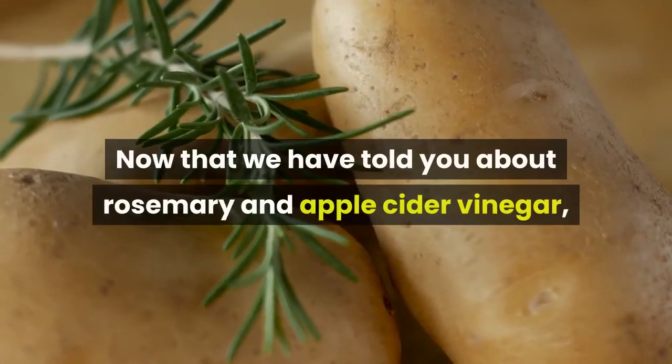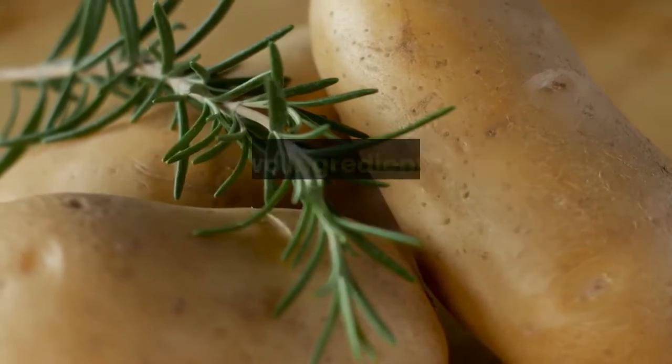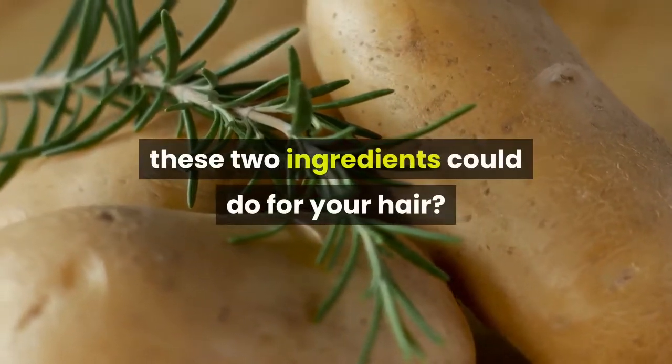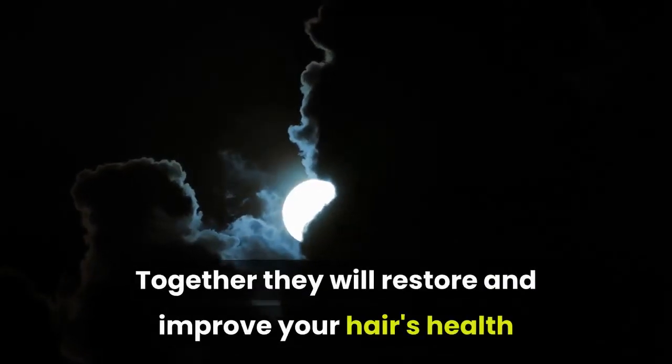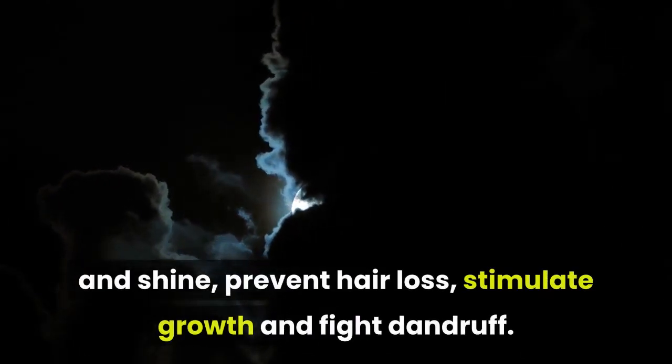Now that we have told you about rosemary and apple cider vinegar, can you imagine what the combination of these two ingredients could do for your hair? Together they will restore and improve your hair's health and shine, prevent hair loss, stimulate growth, and fight dandruff.